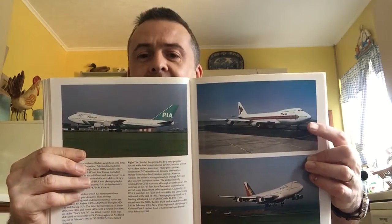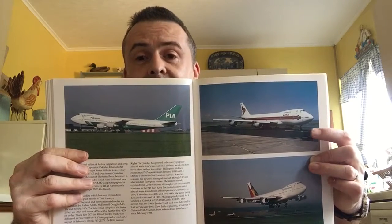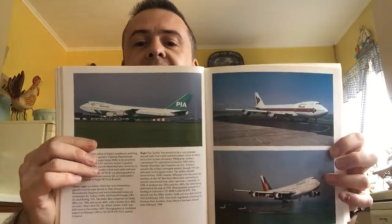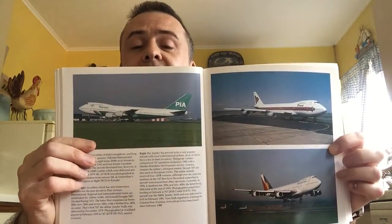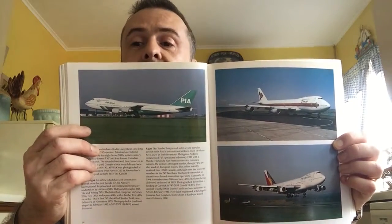Thai — loved this livery, the colour. I like the current one with the different shade of purple, but this one is just so soothing. And the classic Philippine Airlines livery as well — this was introduced after the revolution that got rid of the Marcos regime back in the 1980s. And there's Pakistan International — they've had multiple livery changes over the years.